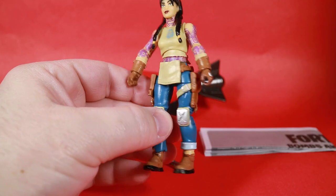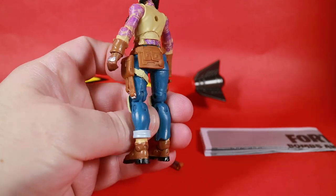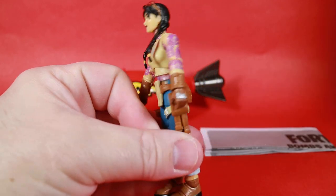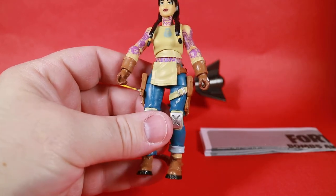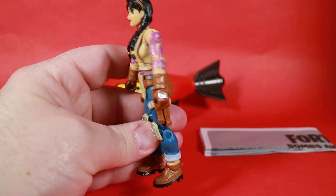I find it odd that they included Jewels with this glider set and not TNT-na. I've heard that Jewels is the daughter of Midas, so maybe that's why. Maybe TNT-na was planned and something happened to the figure during manufacturing. I don't know. Hopefully we'll find the answer to this mystery someday.